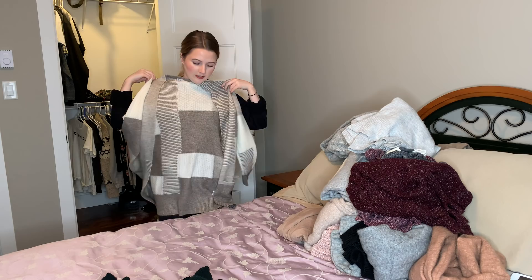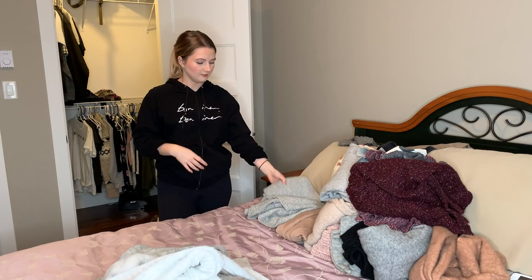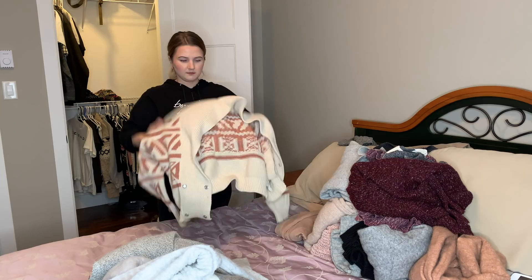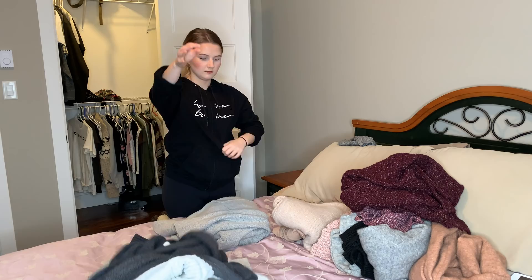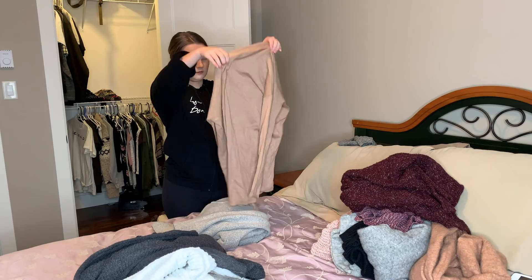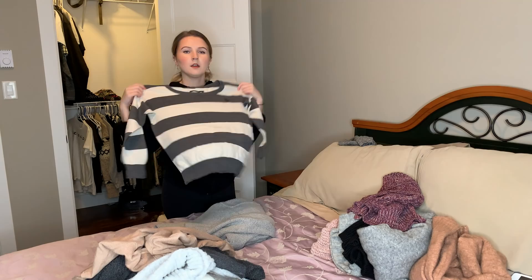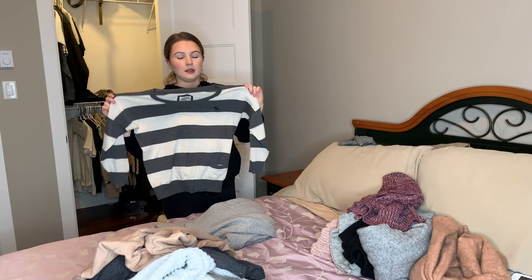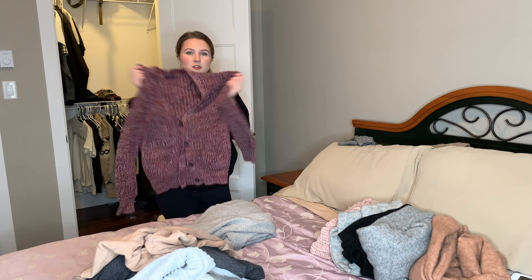This cardigan I just got for Christmas and it's perfect for wearing to work. This cardigan I got from Aritzia, and my mom and sister wear it more than I do. This is the same as that other red Abercrombie striped one — I bought this when I was really young. I always think I'm gonna wear it, I even put it on, but I always change into something else, so I just gotta let it go.